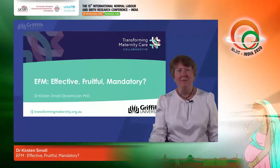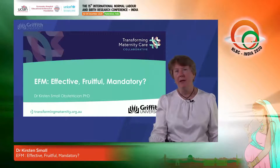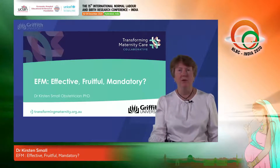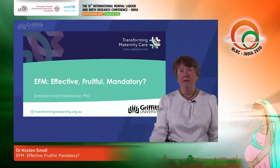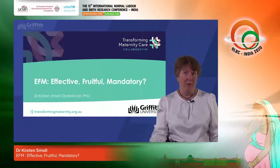Hello everyone and welcome to this session. My name is Kirsten Small. I'm a specialist obstetrician and gynaecologist and I'm a member of the Transforming Maternity Care Collaborative. In this session I'm going to be speaking to you about intrapartum cardiotocograph or CTG monitoring, commonly known as electronic fetal monitoring, and I'll be addressing the questions as to whether it's effective, fruitful, and whether it should be mandatory.